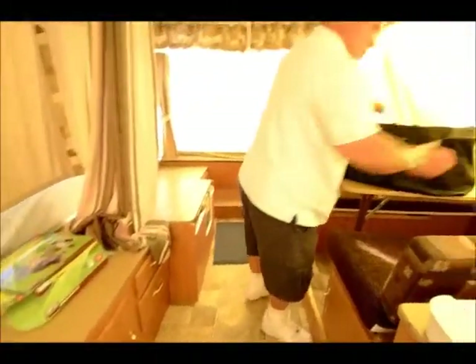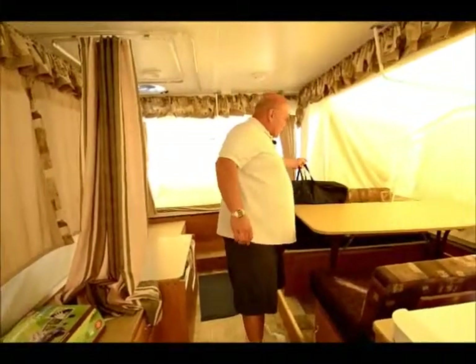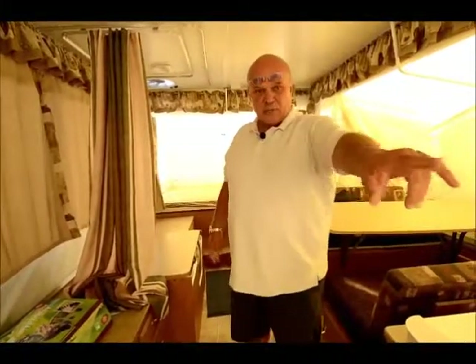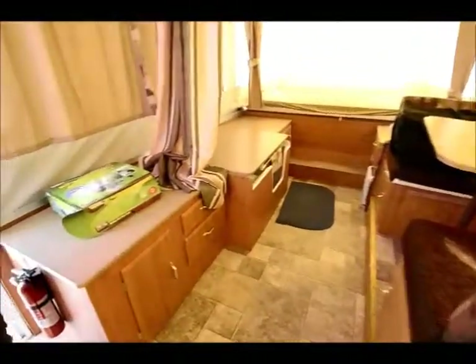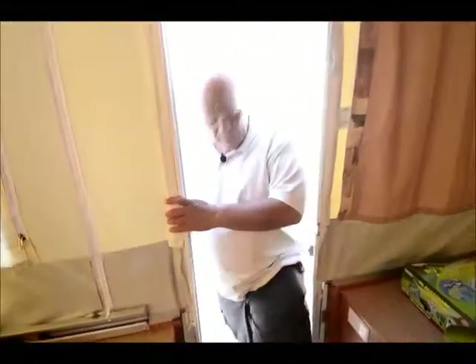There's quite a bit to these units. What makes this one really nice is if you have toys that you want to carry, it has that big patio feature underneath the bed up front where you can put bicycles, a generator, ice chests, or whatever you have to take with you — there's going to be lots of room. This unit does come with an awning.